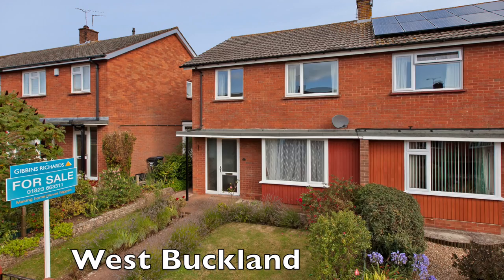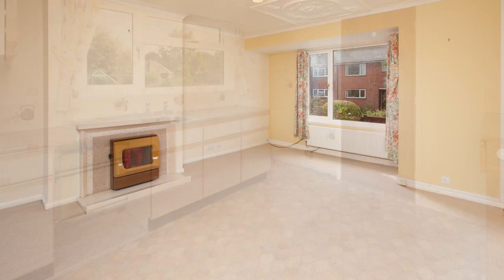Hello, I'm Nick Gironi-Maddox from Gibbons Richards in Wellington. I really hope you like this property. This is a fantastic opportunity — a good-sized and well-built three-bedroom semi-detached house located in this really popular village, close to Wellington and close to the M5 motorway.